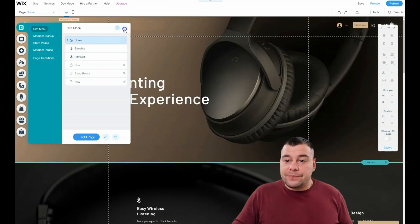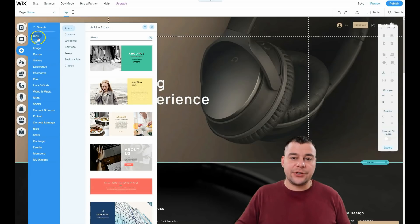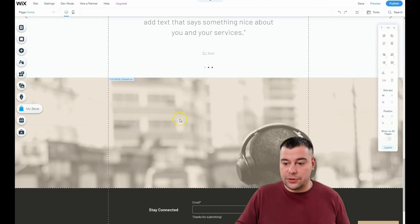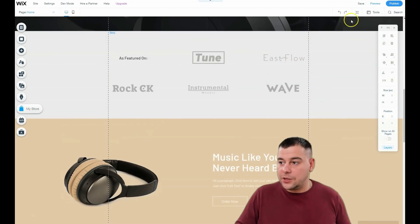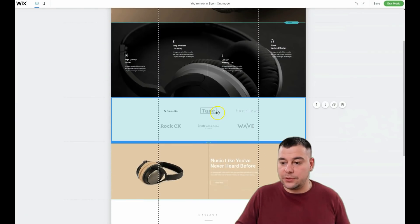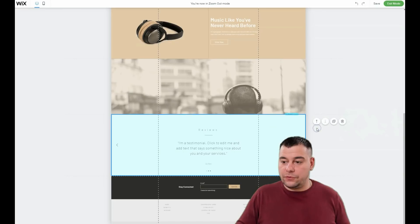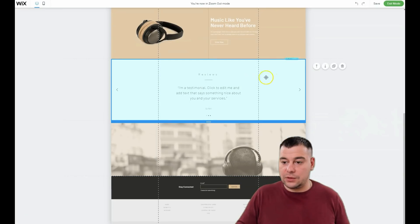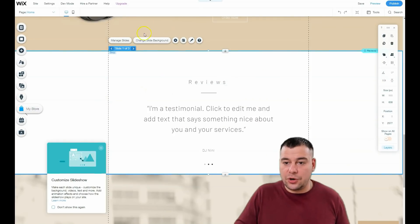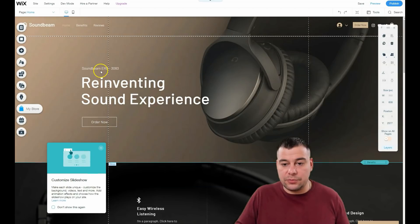Now let's jump to editing things. The most important button is Add. Here you have Strips — all these blocks and pictures you see on the page are strips. If we zoom out you can see: this is a strip with a blue box, next strip, next one, next one, and the footer. We can move things up or down and play with them however we like.